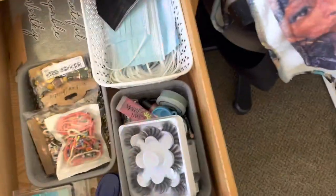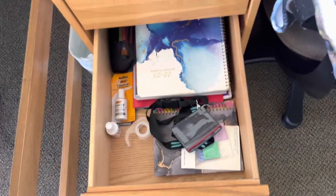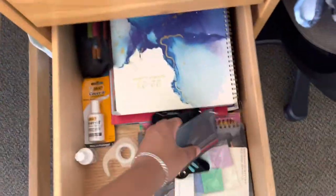Like lip gloss, hand sanitizer, and stuff like that in this drawer. And then in this one is school supplies — I got my planner, notebooks, pencils, and white out.